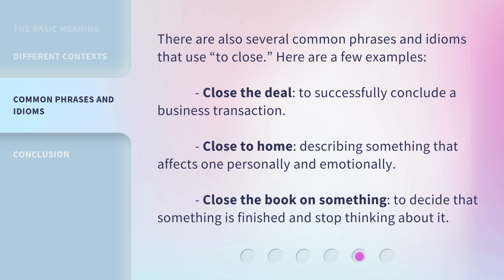There are also several common phrases and idioms that use 'to close.' Here are a few examples: 'Close the deal' — to successfully conclude a business transaction. 'Close to home' — describing something that affects one personally and emotionally. 'Close the book on something' — to decide that something is finished and stop thinking about it.